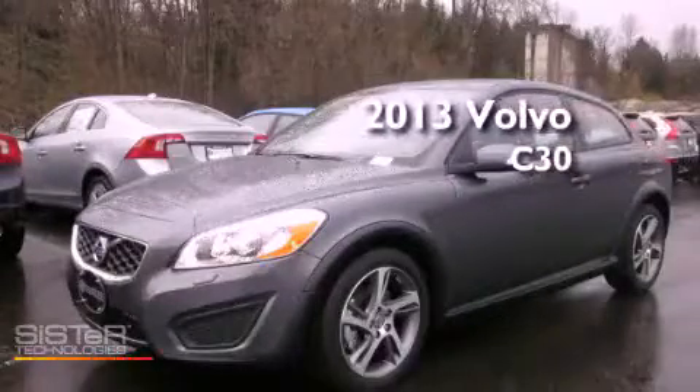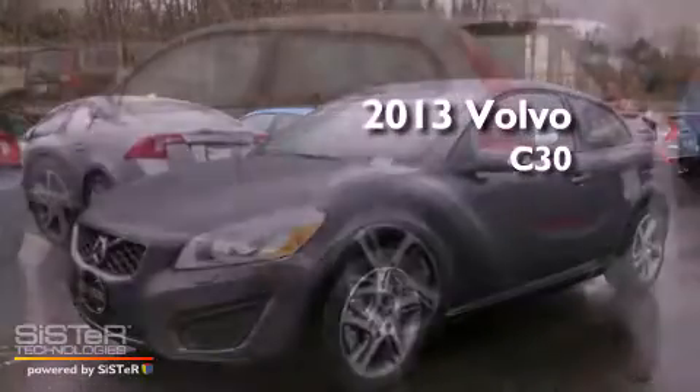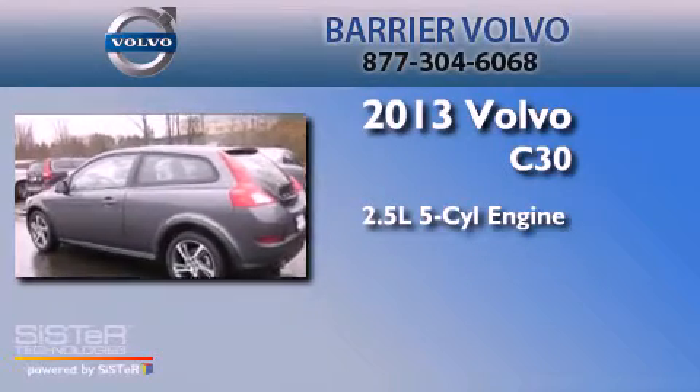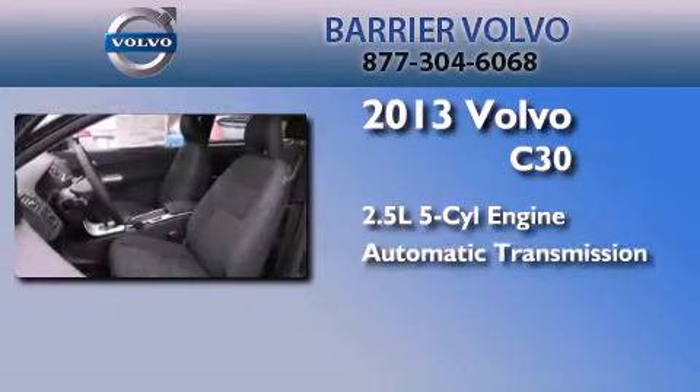This is a brand new 2013 Volvo C30. It features a 2.5 liter 5-cylinder engine and an automatic transmission.